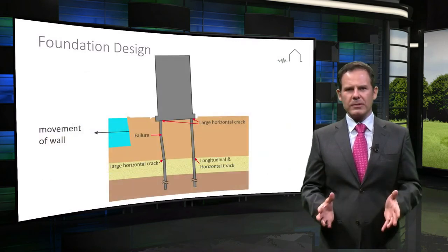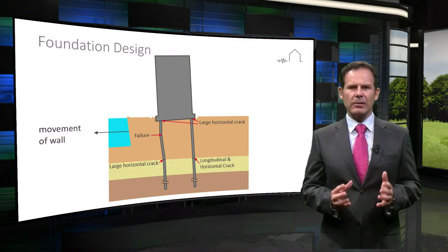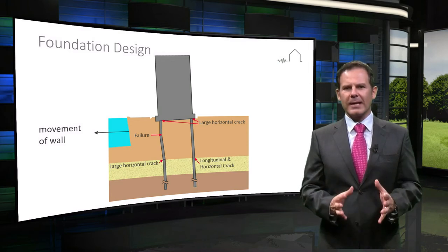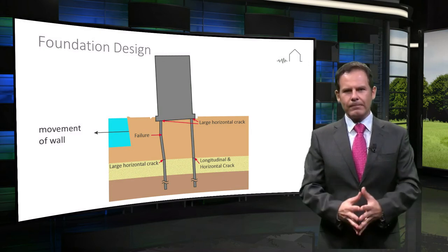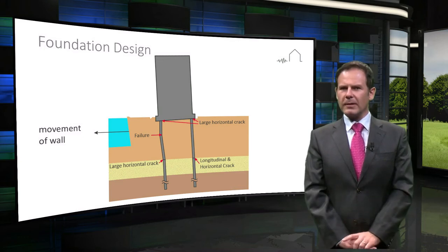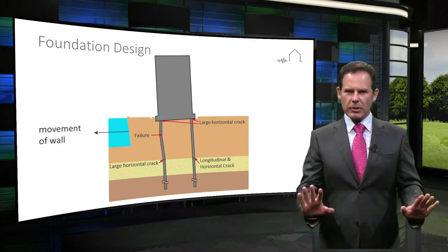For pile foundations, it is important to check that the foundation system does not settle excessively, and that the piles are structurally robust against both vertical and horizontal loads — in other words, the piles do not break. Throughout this design process, it is important that the work be carried out in conjunction between geotechnical and structural engineers.